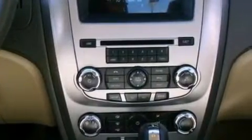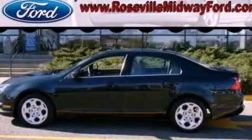With an EPA estimated rating of 29 miles per gallon on the highway, fuel efficiency does not take a backseat. Stop by today and test drive this vehicle for yourself.